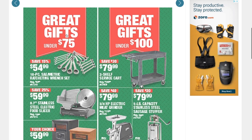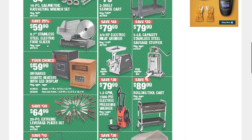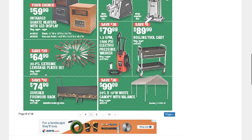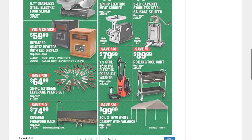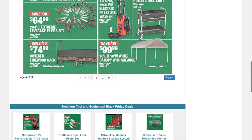For gifts under $75: a 16-piece SAE/metric ratcheting wrench set for $54.99, a food slicer, extreme lever pliers set for $64.99, a covered firewood rack, a two-shelf service cart, and a pressure washer for $79.99. Then a rolling tool cart for $89.99 and a 20-by-10 white canopy with walls.